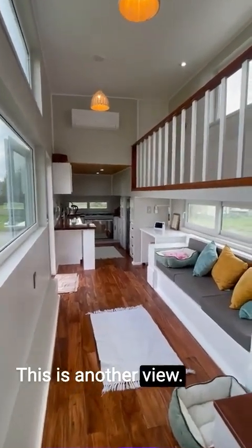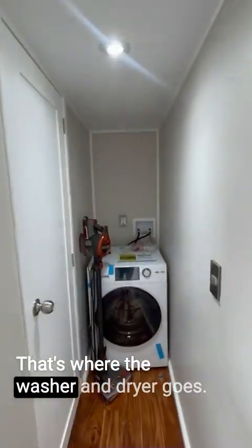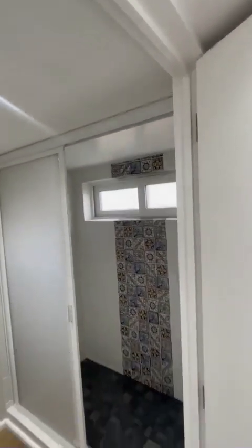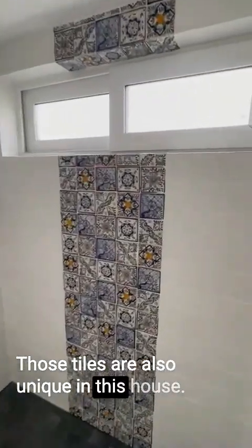This is another view — super nice little tiny house. That's where the washer and dryer goes. We've got a really big shower here, and the tiles are also unique in this house.